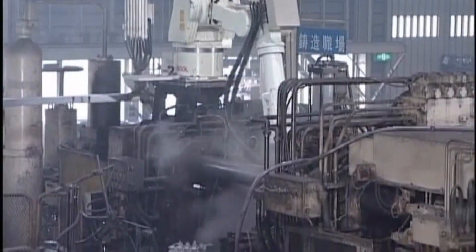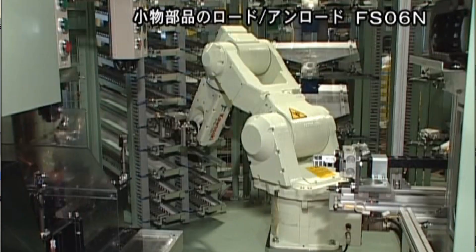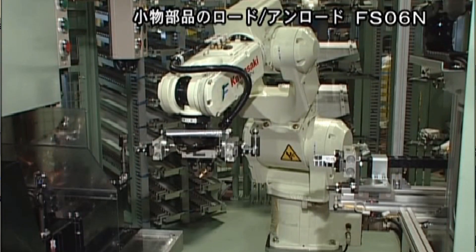The number of models increased the range of applications that the robot could process, and the modular design reduced the number of spare parts that people needed to worry about. Design improvements also reduced the weight of the arm, which made the robots faster entering and exiting the work areas.